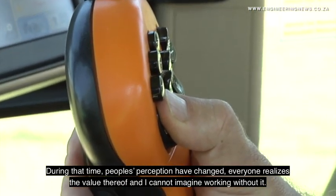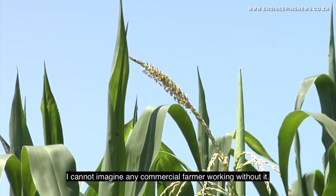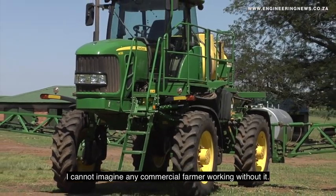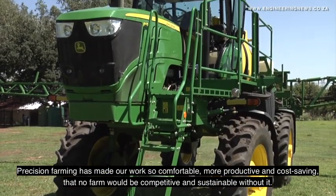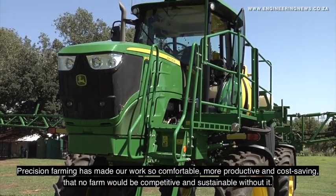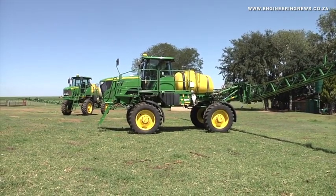We have worked with it for so many years that I can't think of farming without it. It has brought us so many cost savings that I can't see how a company without precision farming can exist today.